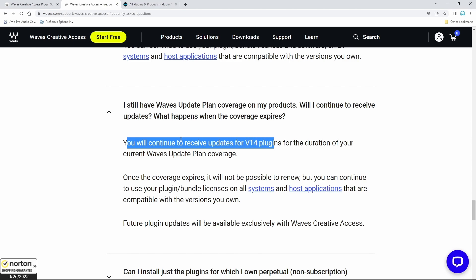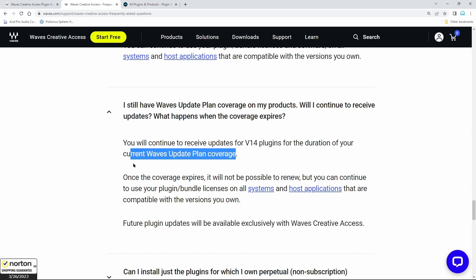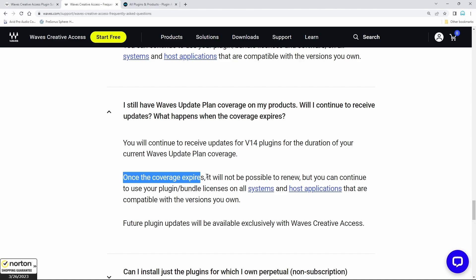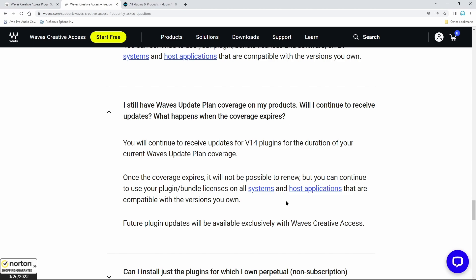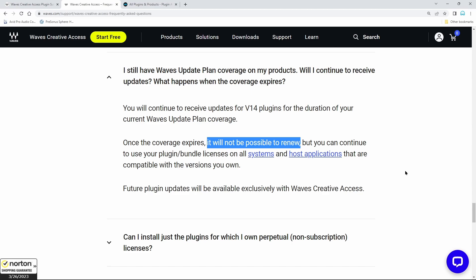If you still have Waves Update Plan coverage, you will continue to receive updates for version 14 plugins for the duration of your current WUP coverage. Once the coverage expires, it will not be possible to renew. But you can continue to use your plugin or bundle licenses on all systems and host applications that are compatible with the versions you own. A lot of people who have been with Waves for many years are probably not going to like this part — that it will not be possible to renew.